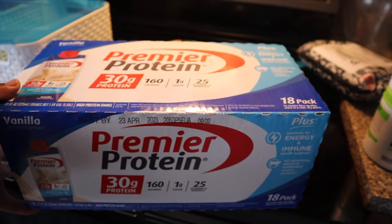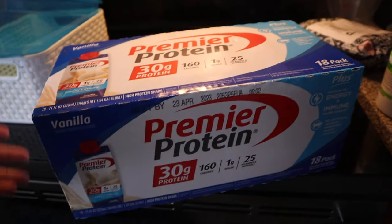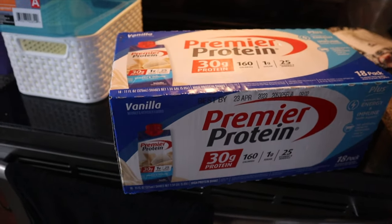I got some more Premier Protein. If you guys watch the other videos, even the review I did on this protein, you guys would know this is my top favorite.